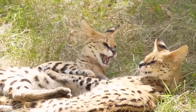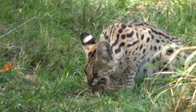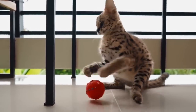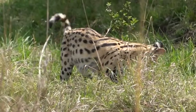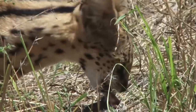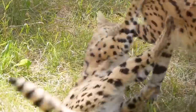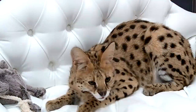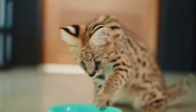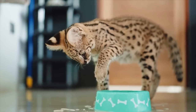However, various factors continue to impact the serval's long-term survival. Habitat loss and degradation pose significant threats as human populations expand and land is converted for agriculture, urbanization, and infrastructure development, leaving the serval's natural habitats — including grasslands, wetlands, and savannas — increasingly fragmented. The illegal wildlife trade also targets servals for their fur, body parts, and live individuals. Additionally, servals are sometimes persecuted by farmers due to their predation on poultry and small livestock.